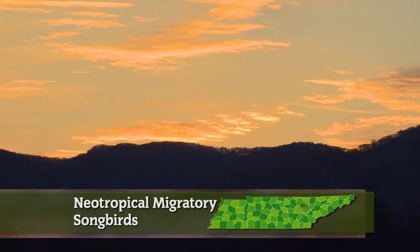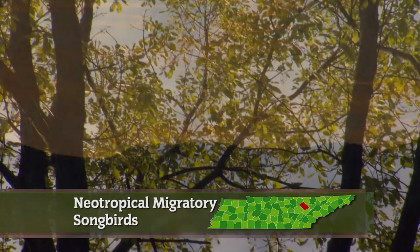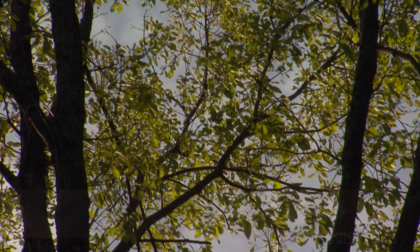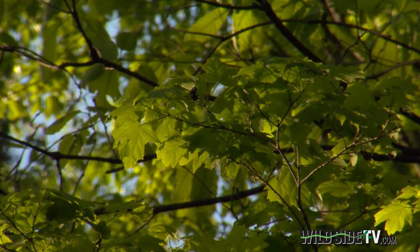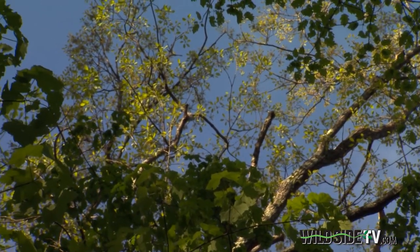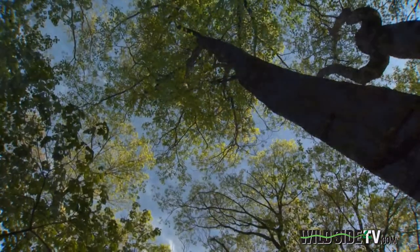Dawn breaks over the Cumberland Mountains as a symphony of sound fills the forest at Frozen Head State Park. Most people don't realize that the forest is actually a very loud place to be if they just stop and listen.